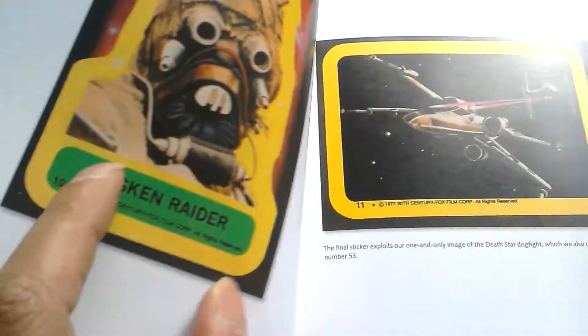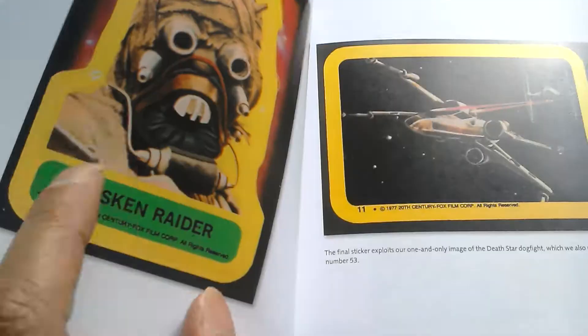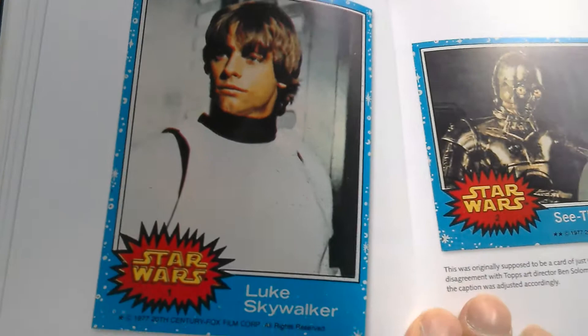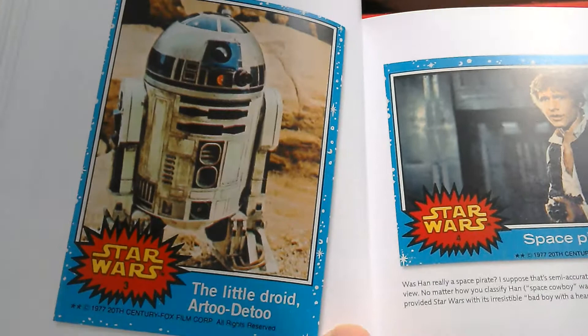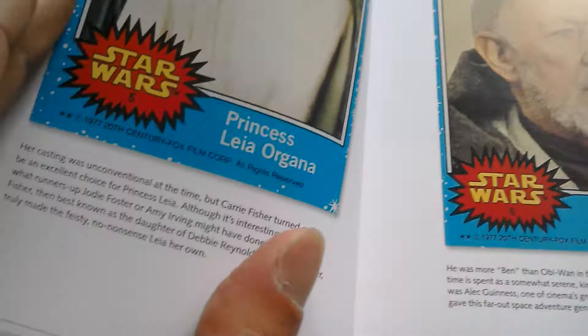Here are some of the cards: Grand Moff Tarkin, Ben Obi-Wan Kenobi, Tusken Raider, Luke X-Wing. Here are the actual trading cards — this is the very famous card number one, the blue card. Number two is Luke, R2-D2, Han Solo, Spice Pirate. There are little bits about the character as well, so it's not just looking at the cards — there are little things you can read about while you're going through this book.